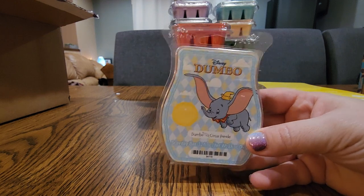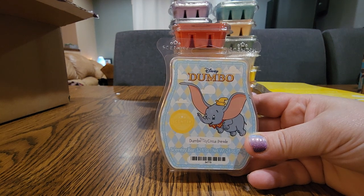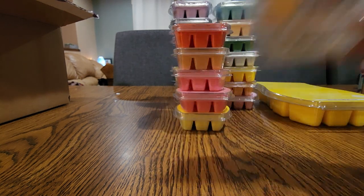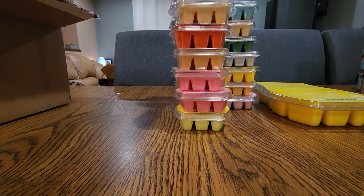Next one I have is Dumbo Circus Parade — love me some Dumbo. It always puts me in a good mood. I think it's vanilla, clementine, peach, and mango — so it's a fruity tropical scent. So good. I just love it and Dumbo's so cute.